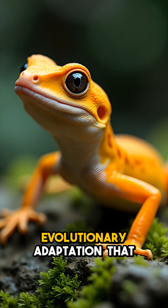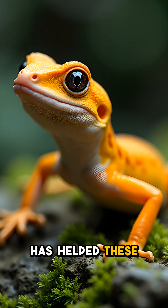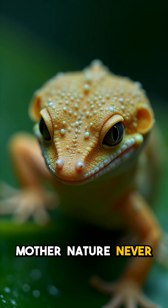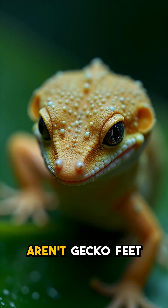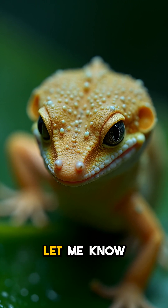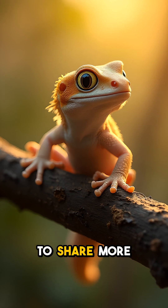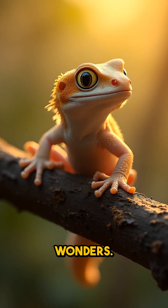It's an amazing evolutionary adaptation that has helped these little lizards thrive for millions of years. Mother Nature never ceases to amaze. Aren't gecko feet the coolest? Let me know what other amazing animal facts you'd like to learn about — I'm always excited to share more mind-blowing natural wonders.